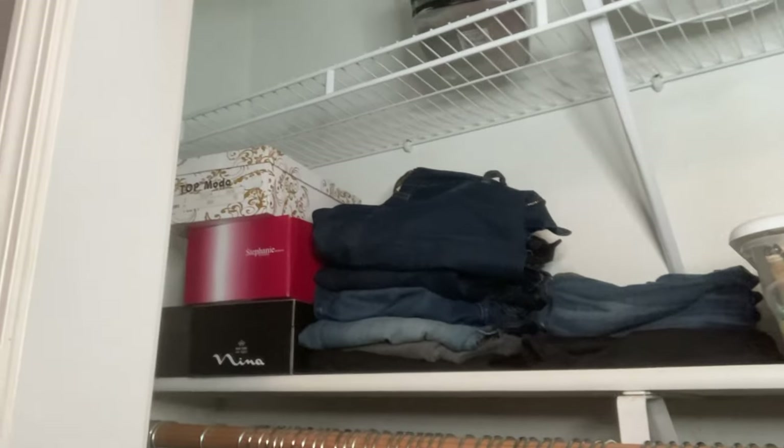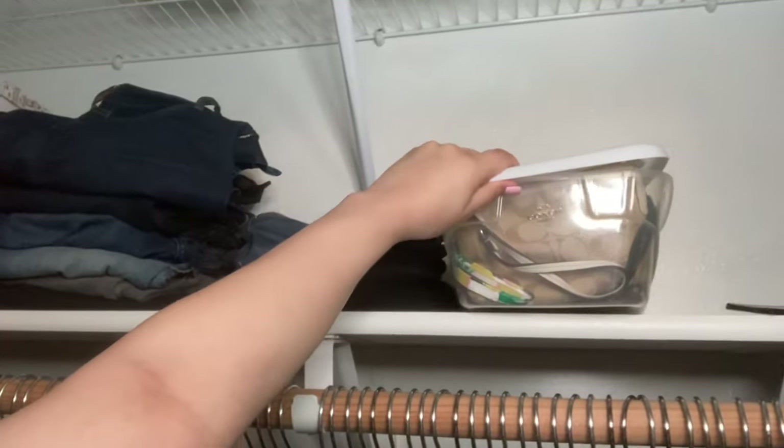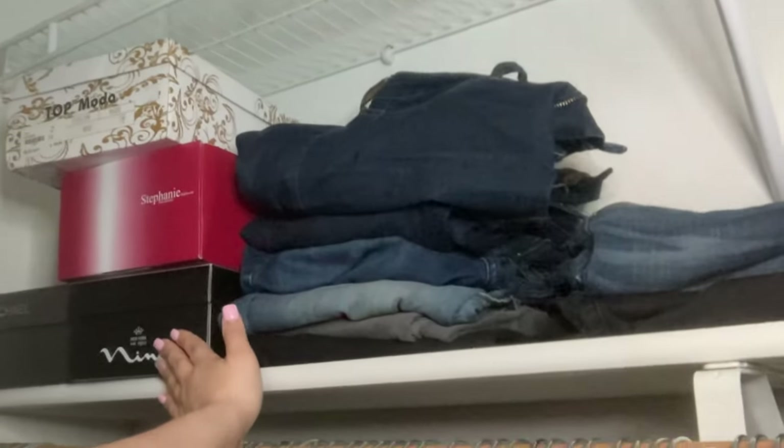Up here I just have my jeans, my capris, and then I got this bin from Dollar Tree for my wallets and stuff. And these are like my more fancy shoes. I have to show you all our bed frame too because it is super cool — we got it at Home Depot. So that's also storage as well, which I really like. It was pretty affordable and doesn't take much space. We still have an apartment, so this was definitely very helpful.